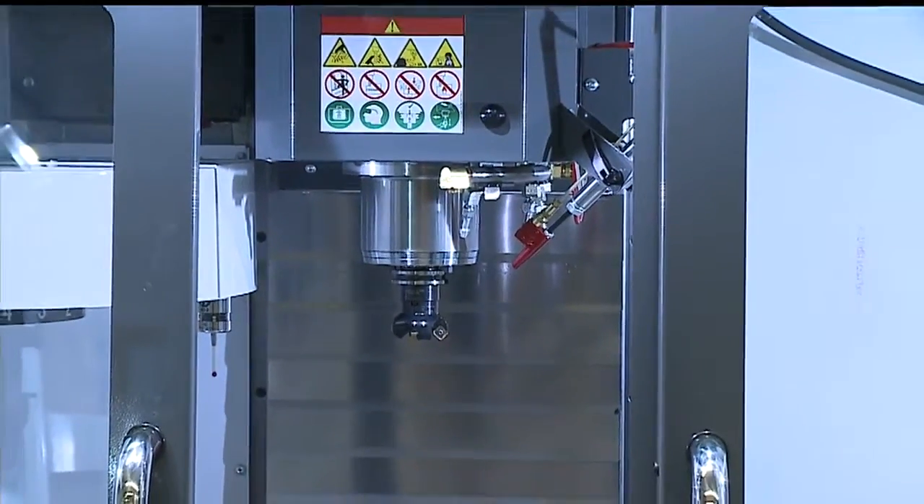We have not had anything close to this in the level of technology — state-of-the-art technology in machining — anywhere here in the valley. And frankly, I think this program would rival anywhere in the country.